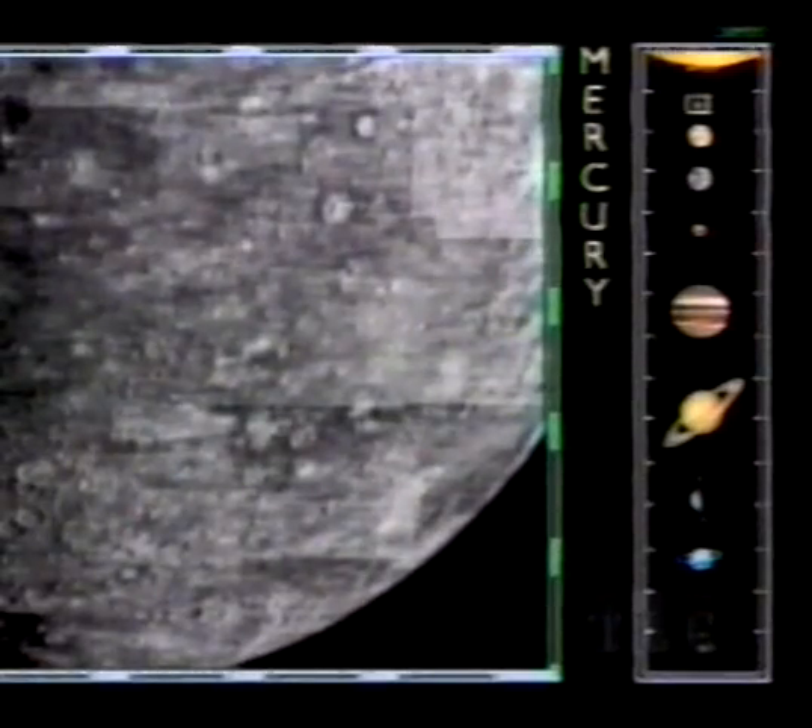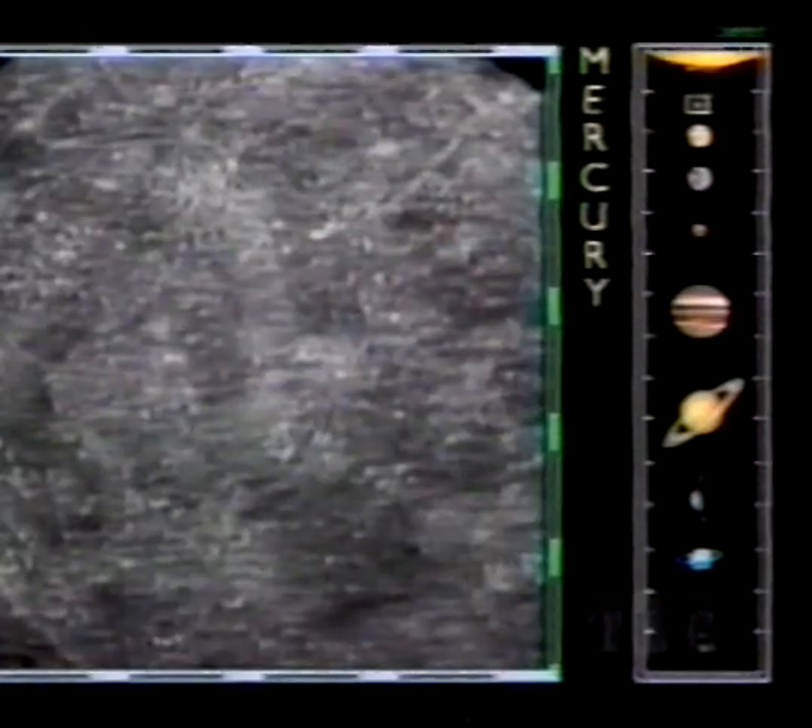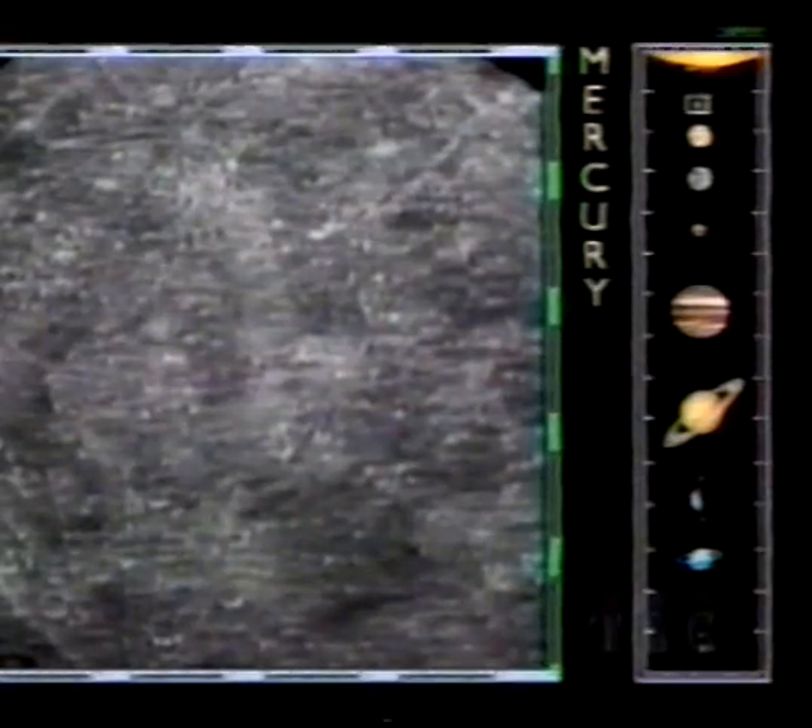On this hostile surface, blasted by lethal doses of high-energy solar radiation, daytime temperatures rise high enough to melt lead.